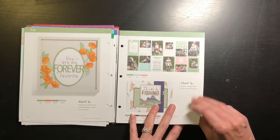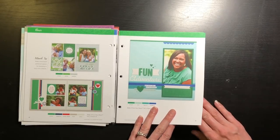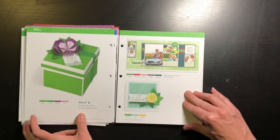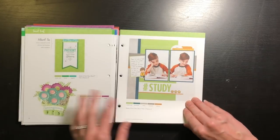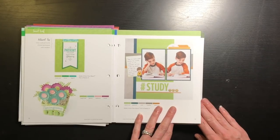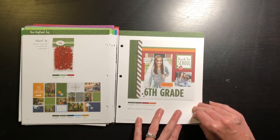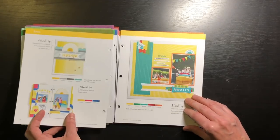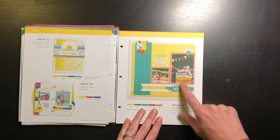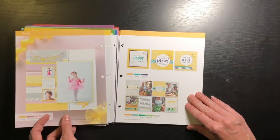If anyone would like a closer look at any of the colors or any of these pages in the book, let me know in the comments and I'll do my best to get a picture to you. I love these colors — so cute! There are lots of great color options in here.